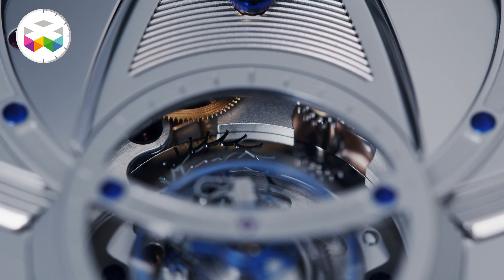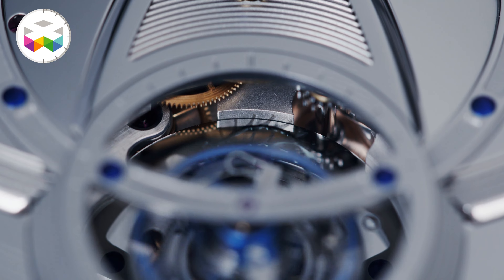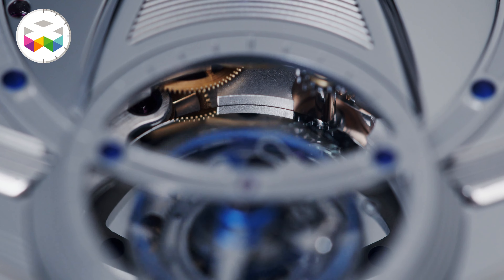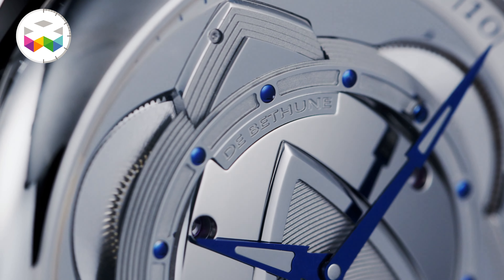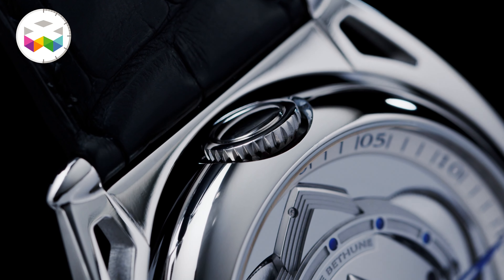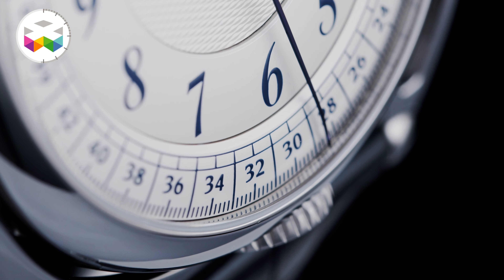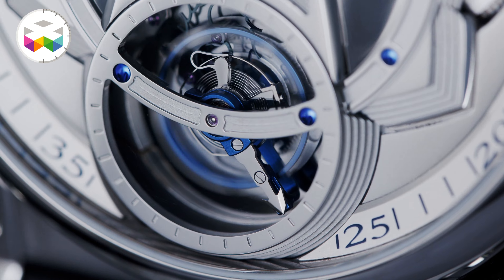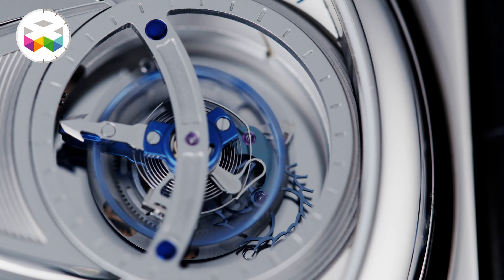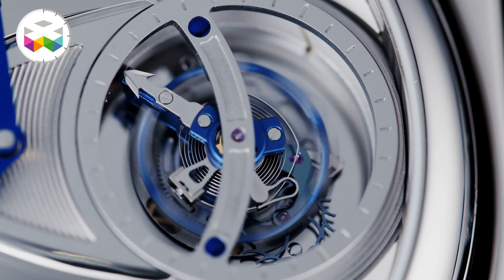De Bétune took the base of their new calibre seen in the DB28 and 29, slightly changed its architecture, and added a module to fulfill this new playful mission. It's made out of 256 components, it is manually hand wound, and holds 5 days of power reserve thanks to a self-regulating twin barrel. To wind it, you use the crown found either at 12 o'clock or 6 o'clock depending on which side you're on. This is the brand's signature ultralight titanium 30-seconds tourbillon oscillating at 36,000 beats per hour.